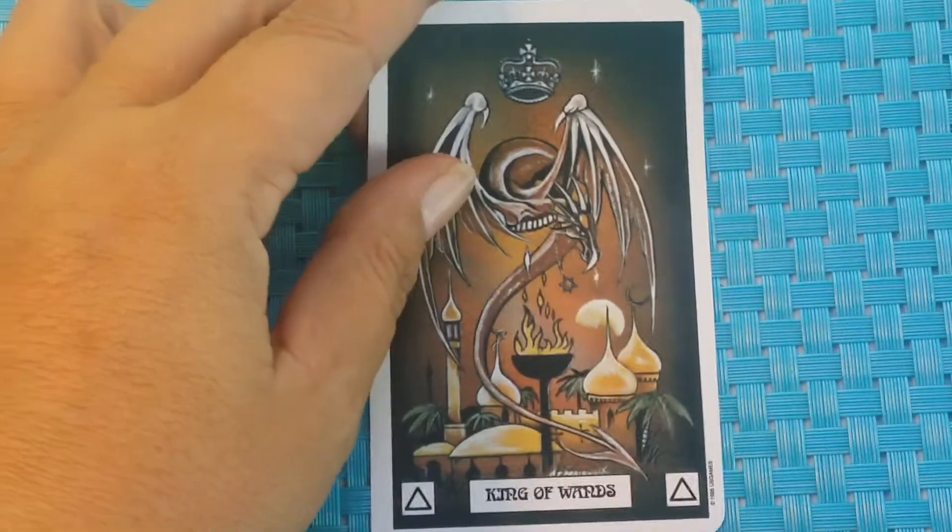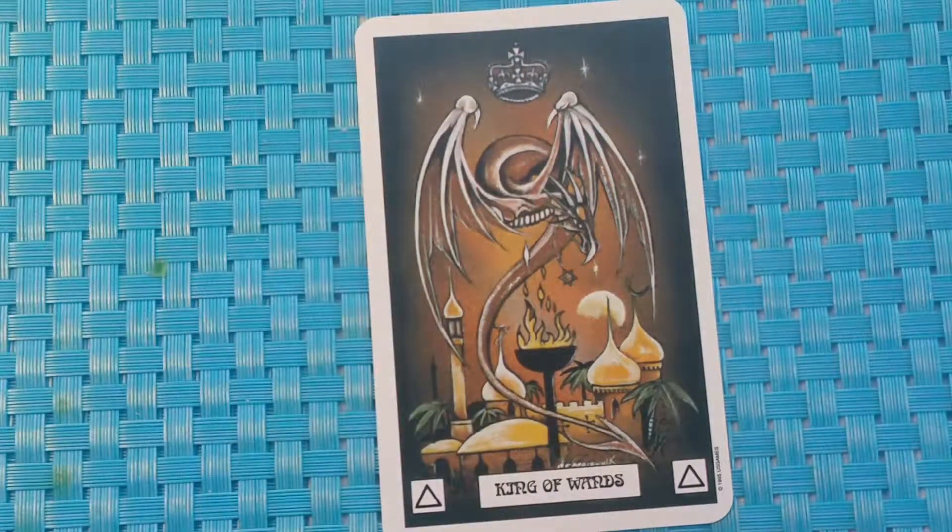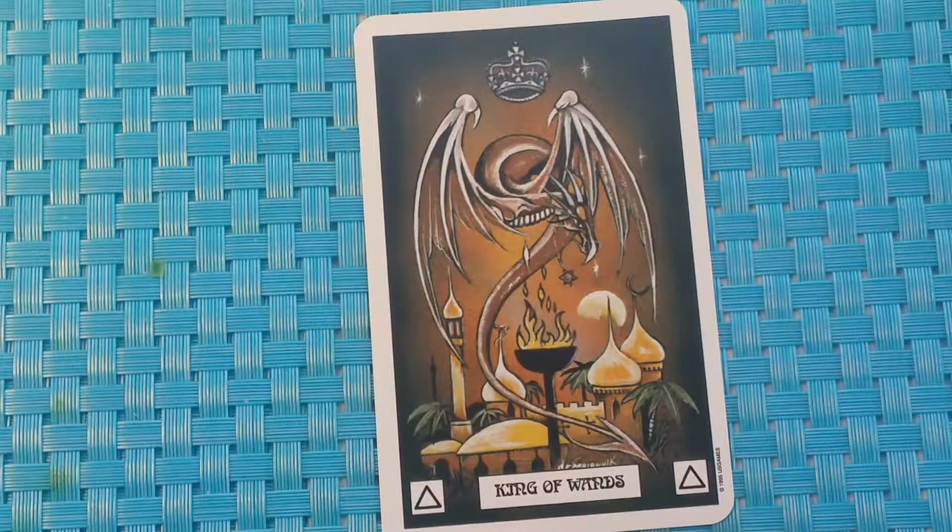Our final card in this suit is the King of Wands. A regal male dragon flies upwards from the Moorish settlements we glimpsed earlier. Now we can see more clearly the beautiful domed towers and minarets of this ancient city. Divinatory meaning: a man of leadership.